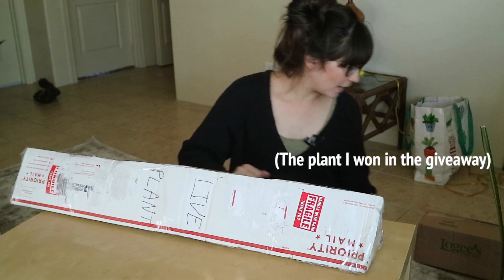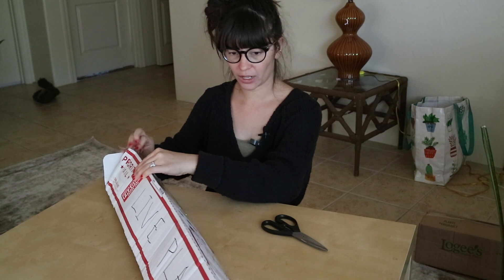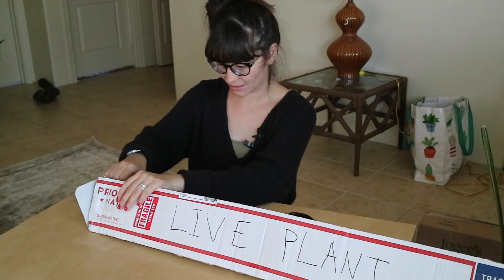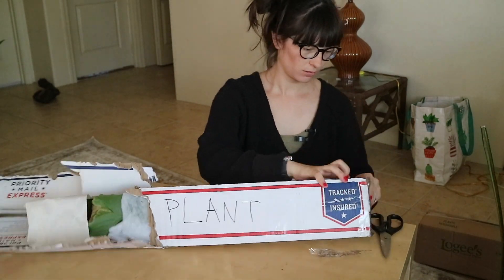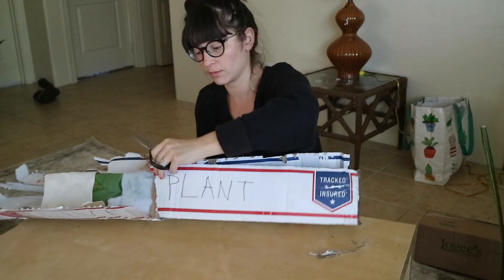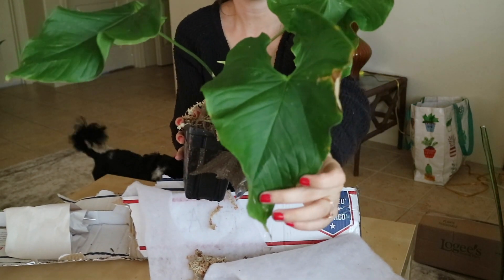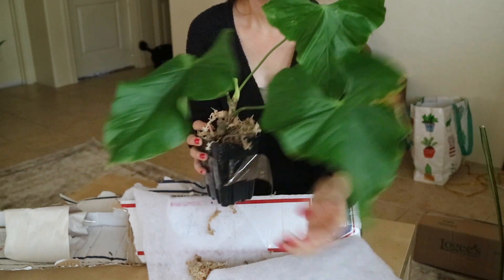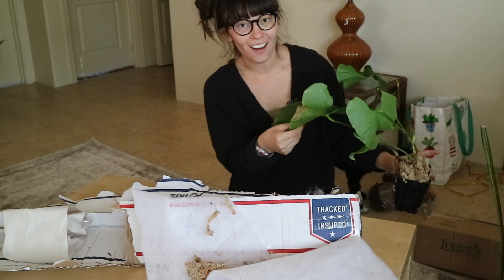I'm sitting down to unbox this plant and I'm really excited about it. I'm going to scratch out my address right here just in case. These boxes are so hard to open — they're also very interesting to pack. If you've ever packed one of these triangle boxes, it's an interesting experience. Finally it's open. Wow. So here is the plant — I will insert the name of it on the screen. This is so beautiful. It feels really velvety and soft, and it's putting out a new leaf right here. I love it.